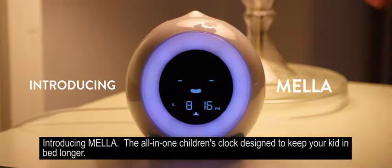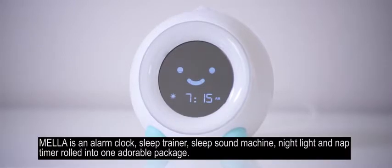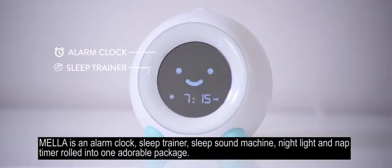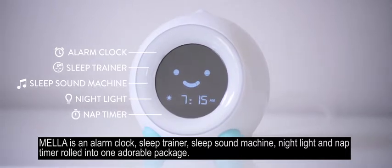Introducing Mela, the all-in-one children's clock designed to keep your kid in bed longer. Mela is an alarm clock, sleep trainer, sleep sound machine, nightlight, and nap timer rolled into one adorable package.